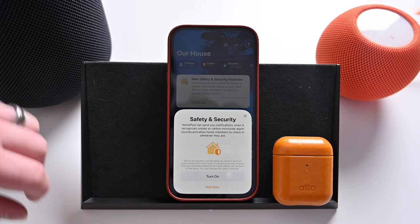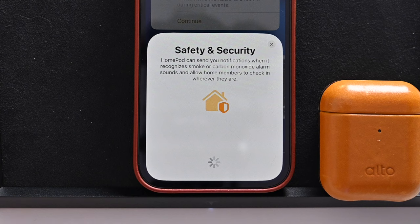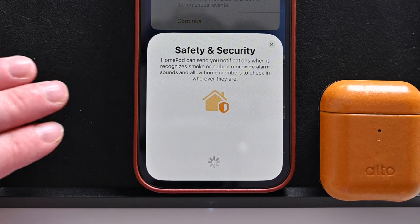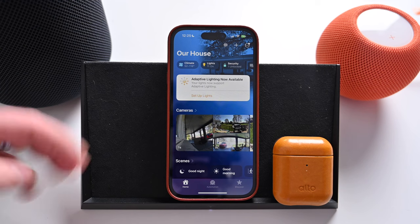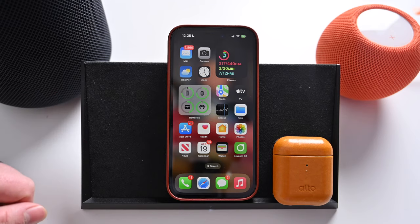We're going to tap on Continue to set this up. We have this alert down here at the bottom — Safety and Security — it walks you through the feature again. We're going to hit Turn On. It's going to think for just a moment while it enables this feature across the HomePods throughout our home. And that's it — you've enabled this across all the HomePods in your house that are up to date. So let's go ahead and create a little simulation here to test how this works.